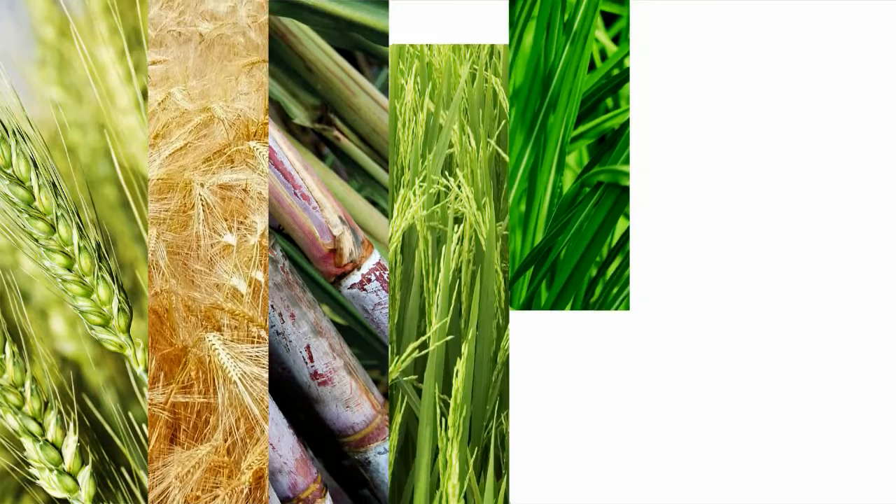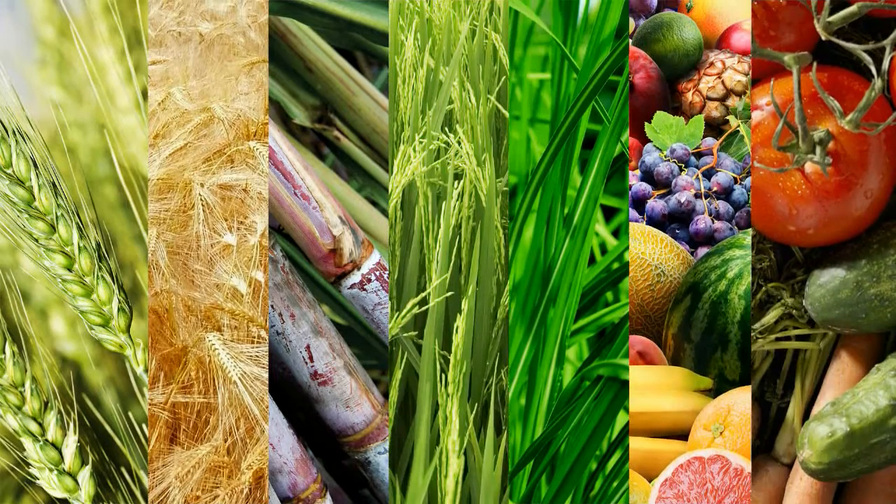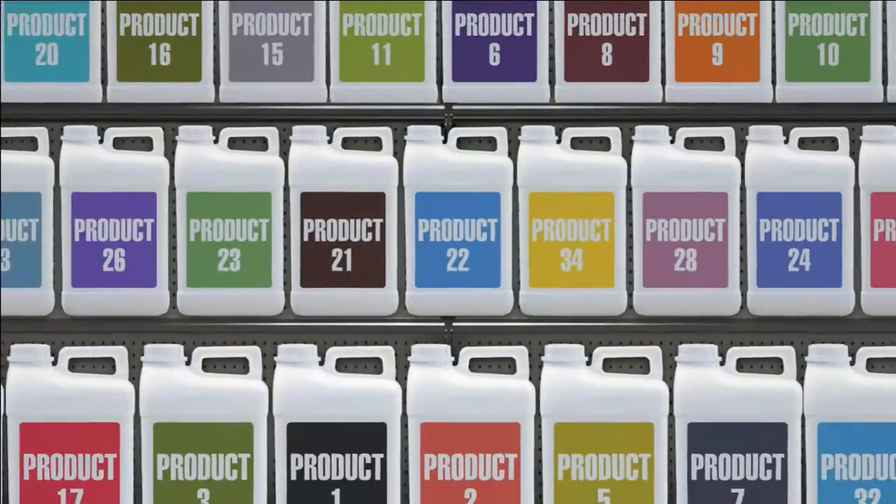To go with all that wheat, barley, cane, rice, pasture, fruit and vegetables we grow in Australia, there's also an incredible lot of crop inputs to choose from.